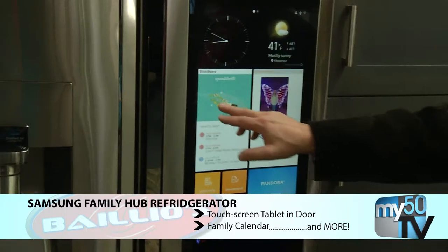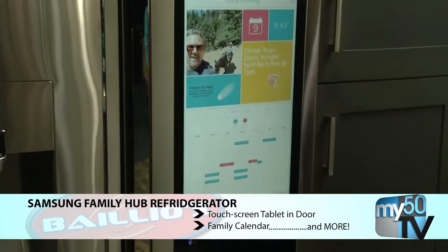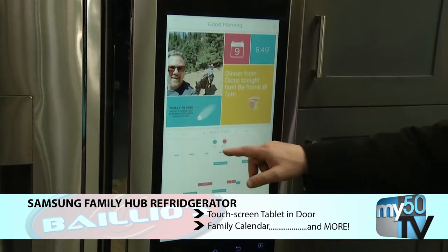Probably the one that most people are familiar with, though, is the Samsung Family Hub refrigerator. The Family Hub refrigerator basically has a big touchscreen tablet on the front of it. It kind of integrates a family calendar in one place so you can see what's happening, helping you stay on top of your busy life.